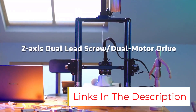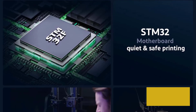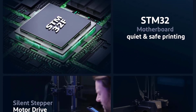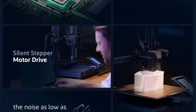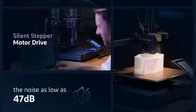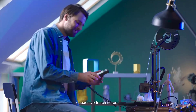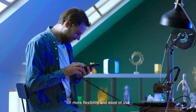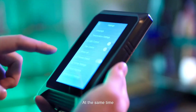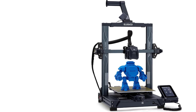Filament detection and power loss recovery. Printing automatically pauses when the filament runs out or breaks, and can resume after a power outage, preventing wasted prints. Enhanced stability and accuracy: dual Z-axis lead screws and dual motor drive for smooth, synchronized movement, preventing misalignment and improving accuracy. A four-wheel V-guide rail pulley system made of POM material ensures low noise, wear resistance, and longer service life.